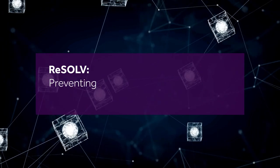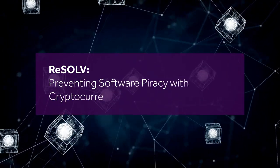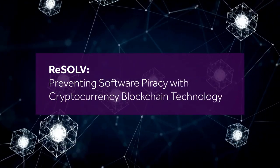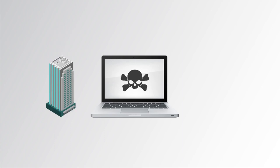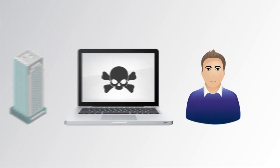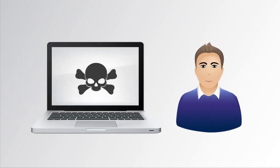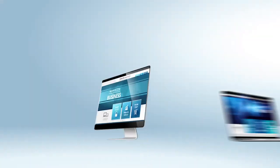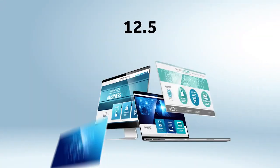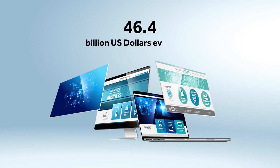Resolve: preventing software piracy with cryptocurrency blockchain technology. Software piracy has been a problem for nearly 50 years for both organizations and PC users. Users are often unaware of the illegitimacy of pirated software, leaving them vulnerable to products that contain malware. The estimated cost of unlicensed software is on the order of $46.4 billion every year.